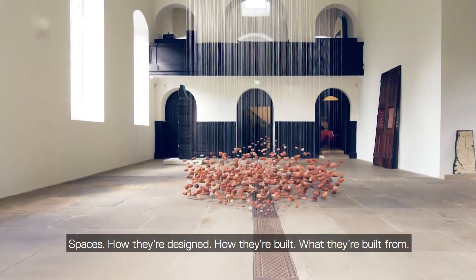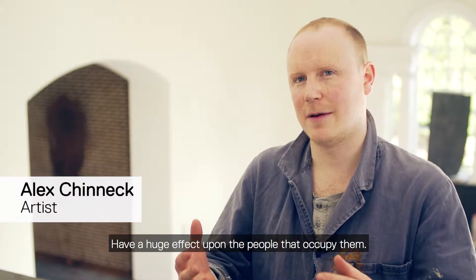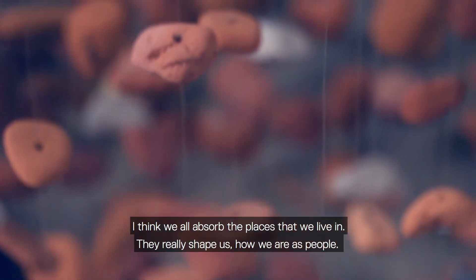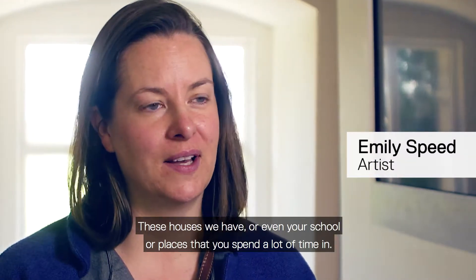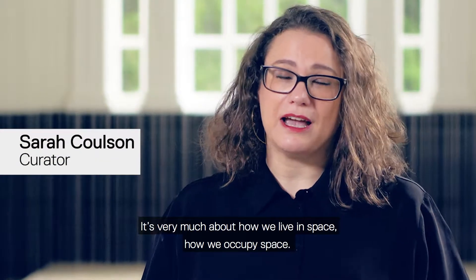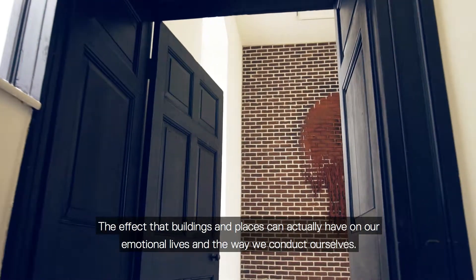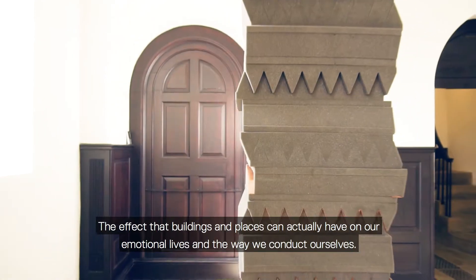Spaces, how they're designed, how they're built, what they're built from, have a huge effect upon the people that occupy them. I think we all kind of absorb the places that we live in. They really shape us how we are as people — these houses we have, or even your school, or places that you spend a lot of time in. It's very much about how we live in space, how we occupy space, and the effects that buildings and places can actually have on our emotional lives and the way we conduct ourselves.